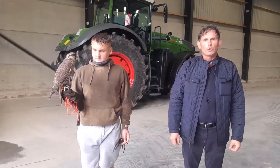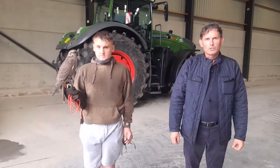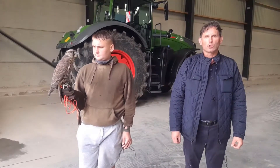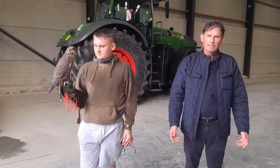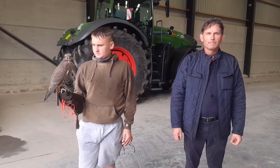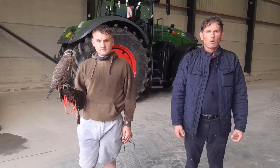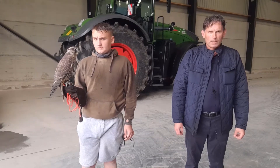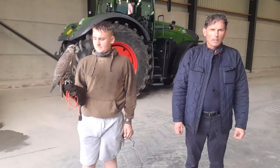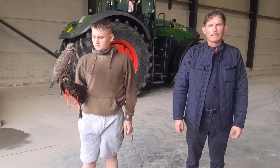Hello and welcome to the Practical Animal channel. The channel is for you if you want to know what it takes to work with animals — domestic animals or wild, free-living animals, or animals in captivity. We aim to cover it all.